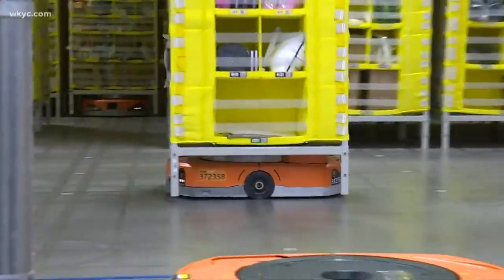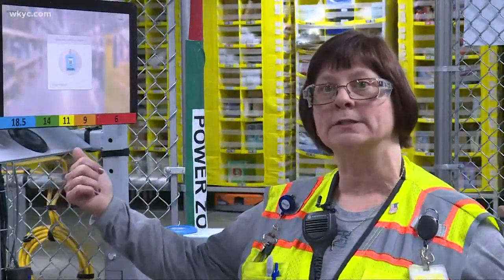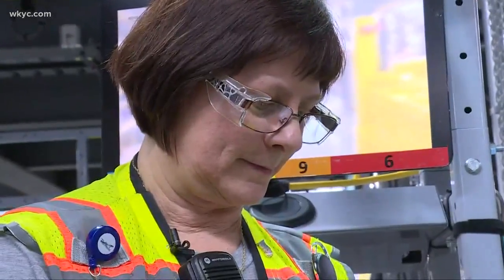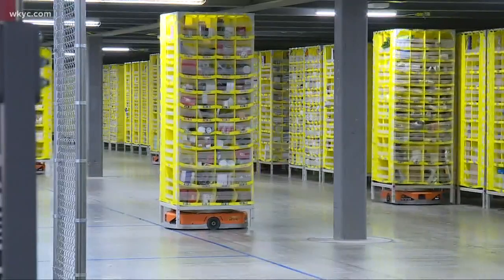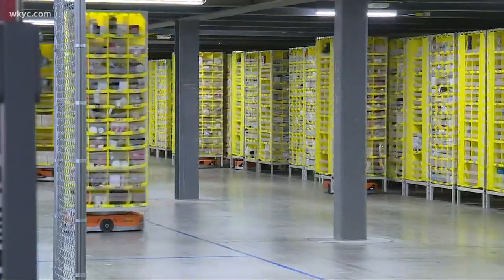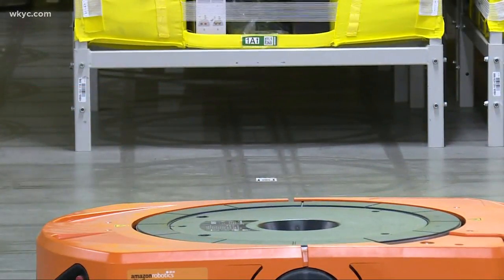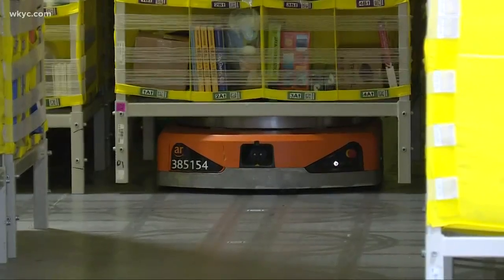The robots actually follow barcodes on the floor, so it's all caged in so it's safer for our employees. Barbara Lucas is a robotics technician. She helps manage a fleet of about 2,000 robots at Amazon's North Randall facility. Instead of workers moving about in a warehouse, robots do the heavy lifting — literally. They actually have a turntable that lifts the pod from its position.